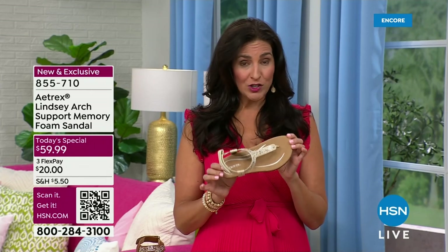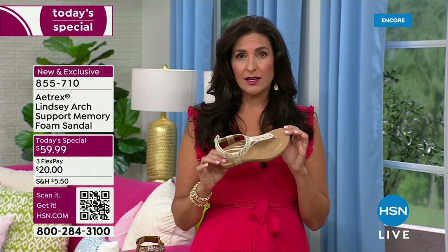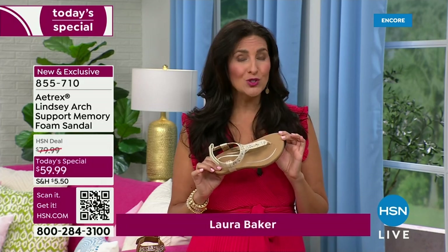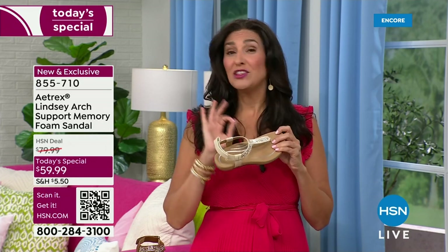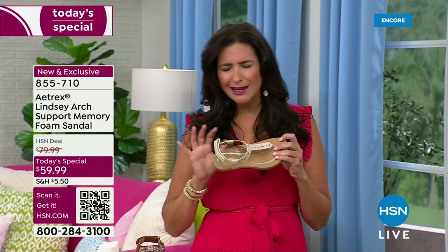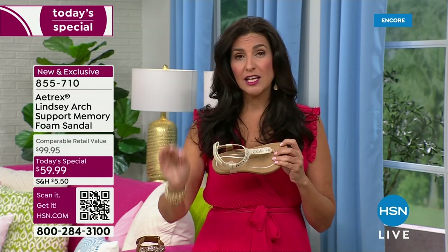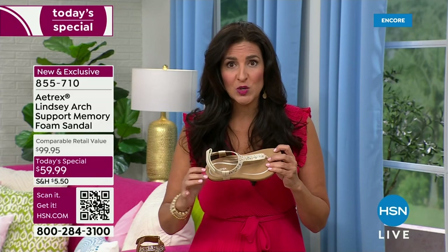Thankfully I found Atrex and they found me, because they have solved so many problems for me. I wanted cute shoes but also comfortable shoes, and those two things are hard to put together. Atrex are the inventors of this amazing foot scan technology — it's in 60 countries and they have scanned more than 50 million feet.